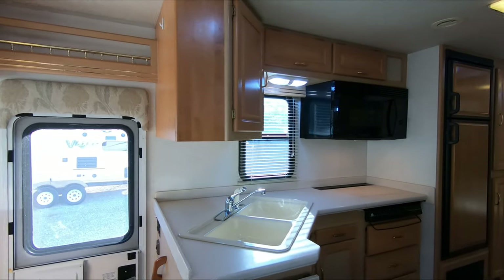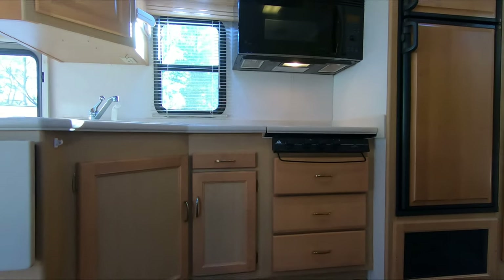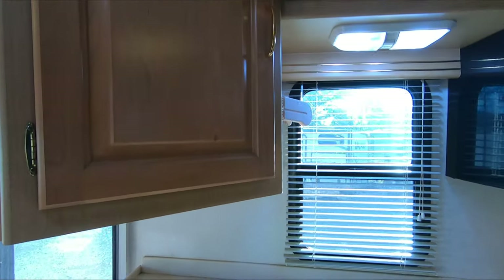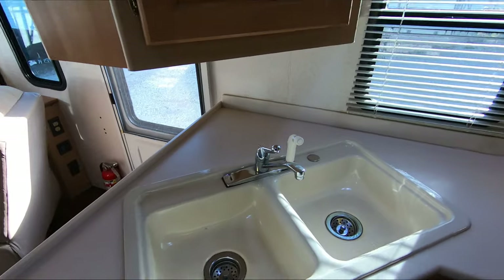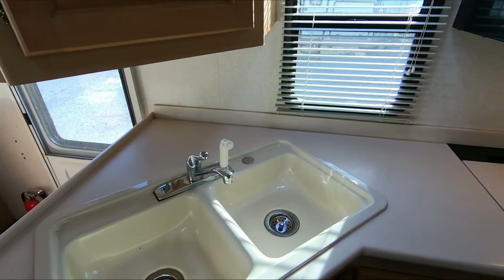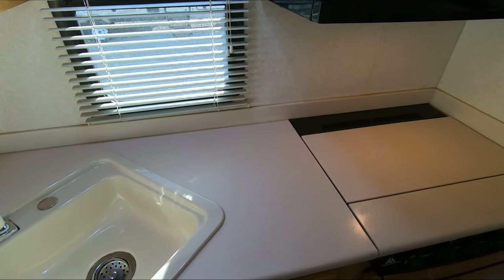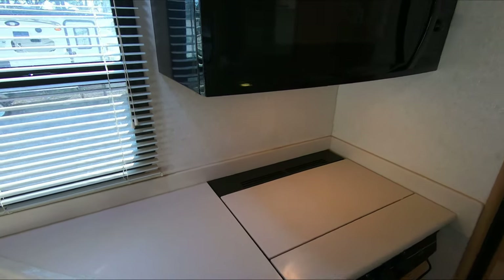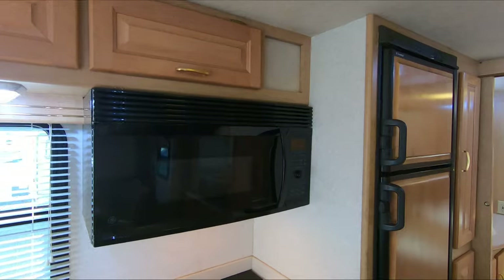Looking through it — no soft spots in the floor, nothing like that. No stress cracks on the Corian countertops, which means you've got a good riding coach, and that's again thanks to that DuraFrame. When you drive a DuraFrame and compare it to another unit from 2003, you can tell the difference right away in how it rides and drives — less squeaks, rattles, sway, and vibrations — a more sturdy built frame.